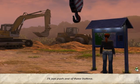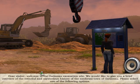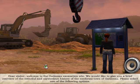I'll just push one of these buttons. Dear visitor, welcome to the Getino excavation site. We would like to give you a brief overview of the eventful and mysterious history of the medieval town of Getino. Please select one of the following options.